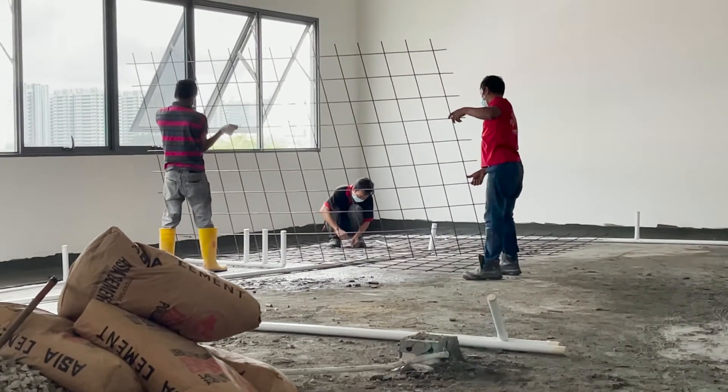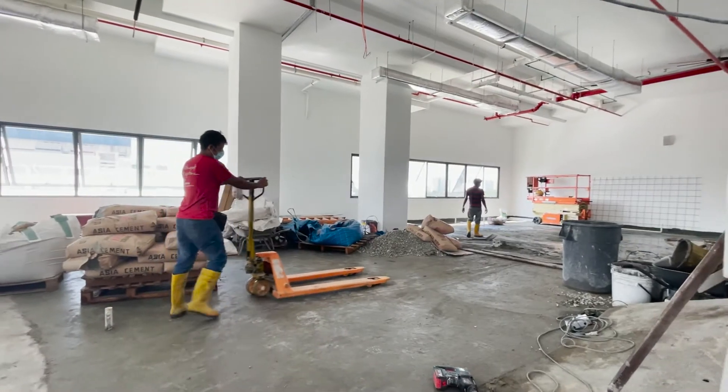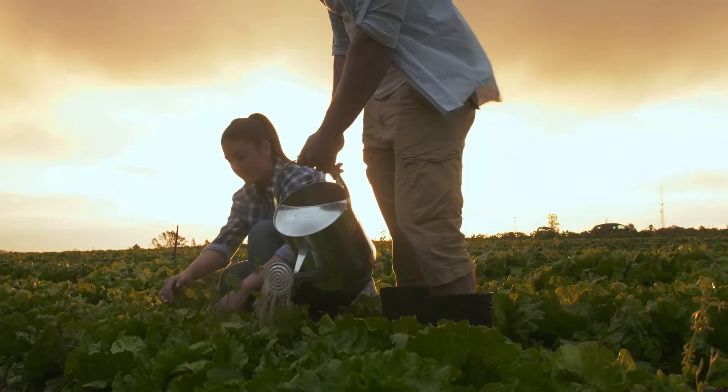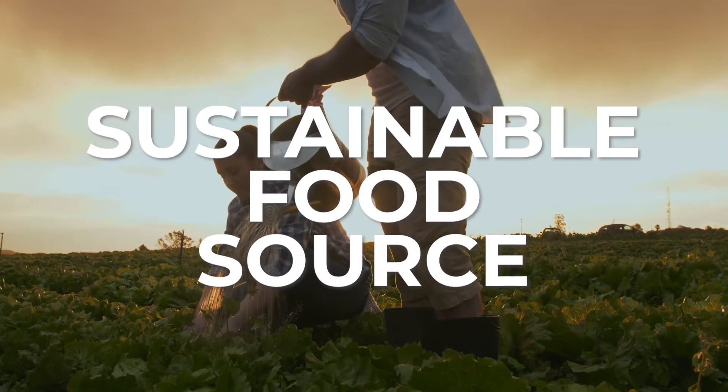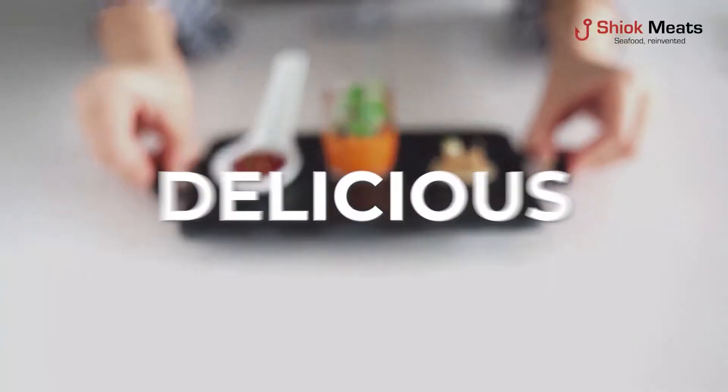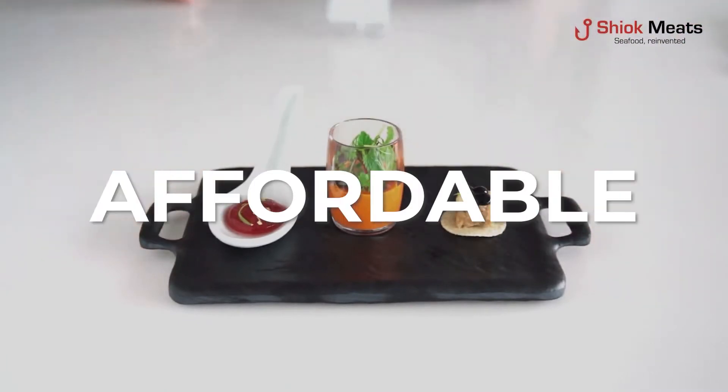The world is going through an explosion in population. We are going to be 10 billion in population by 2050, and this requires us to have sustainable sources of food and protein for all of us that is delicious, nutritious, and affordable.